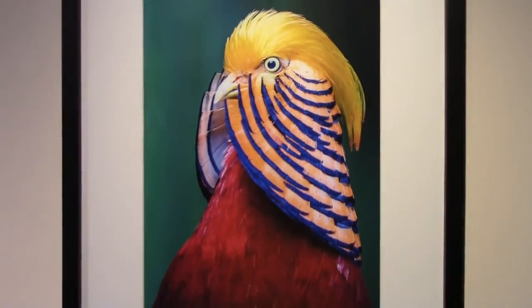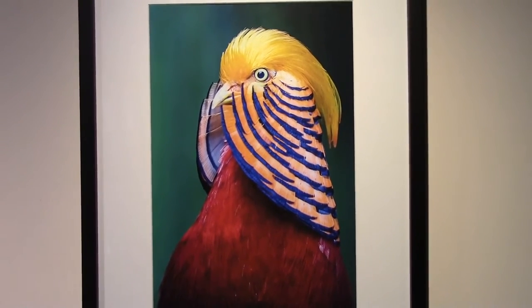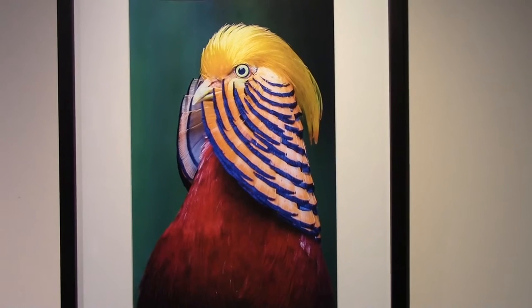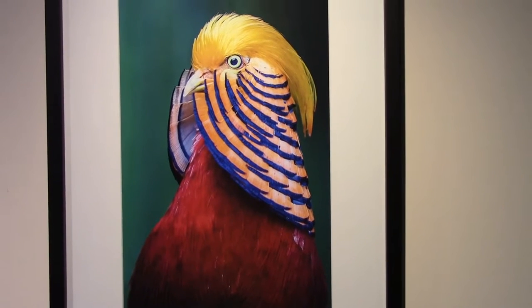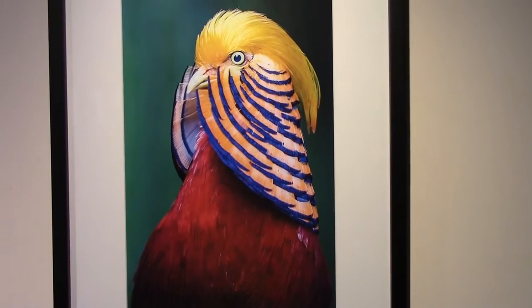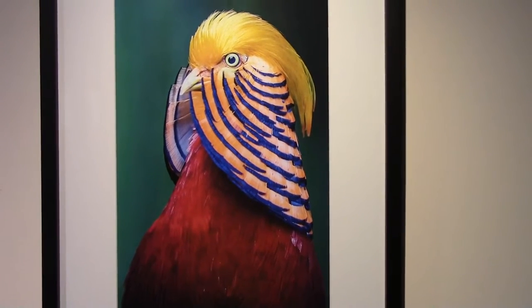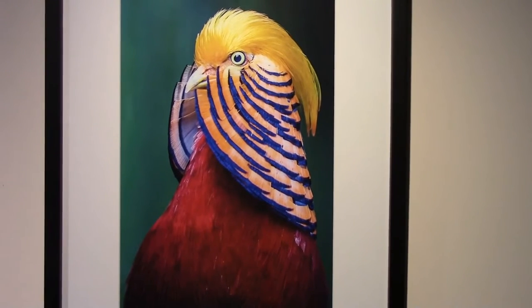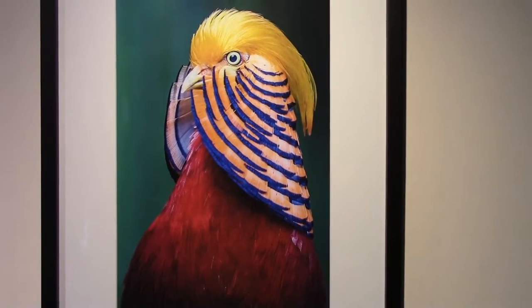Then over here to the Golden Pheasant, sometimes called the Chinese Pheasant. This is just an incredibly colorful bird — bright red body, with an orange and blue striped cape. These birds show a lot of diversity coming from different parts of the world. We're going to talk about where these birds come from all over our planet and the fascinating variety of species. There are over 10,000 species of birds, and the variety among them is astounding.